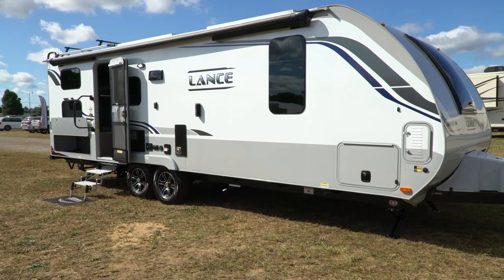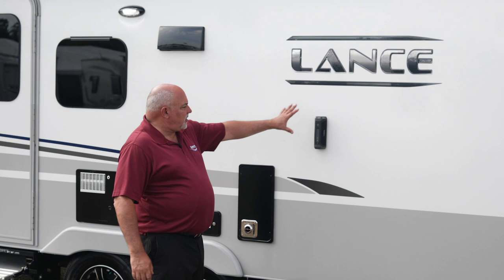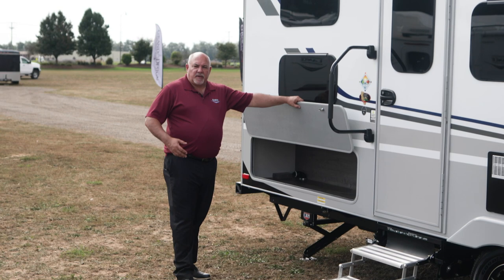As we stand outside looking at our new 2020 Lance travel trailers, and specifically our 2445 model, you'll notice our new standard graphics on the coach. We also have a second optional graphic — a mountain graphic — which is available as well. On this particular model you can see we have a fully featured movable Bluetooth stereo speaker, and as you walk back on this model you're going to see a storage area right down here.